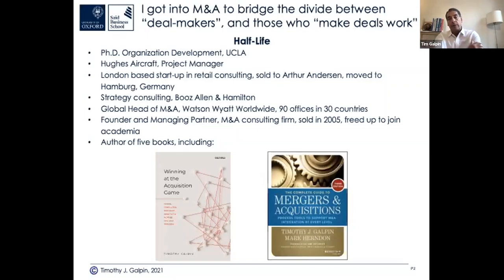I have a PhD and went straight through undergrad, master's, PhD. I went into Hughes Aircraft as a project manager initially, then started a consulting business in London with a couple of friends. We grew that and it got acquired by Arthur Andersen. I lived and worked in Germany with them for a year, but left before they blew up with the Enron debacle.